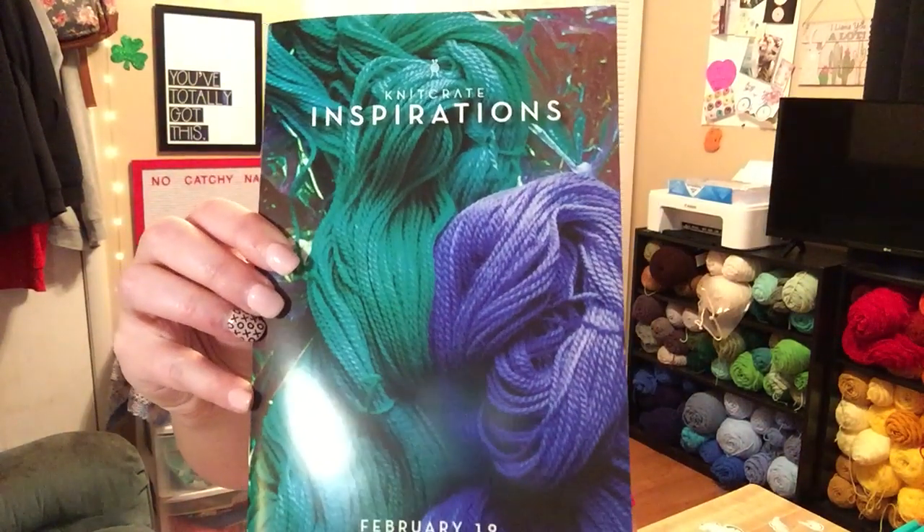I didn't know anything about February's KnitCrate because I haven't been getting boxes. I was lucky enough to get one of December's and one of January's sent to me from someone who watches me — thank you for that, and I haven't forgotten it. But I did finally get my own today. I opened it up already because I have no patience, and I'm going to show it to you guys. I think there were two colorways this month — a blue and a green — and I got the green.